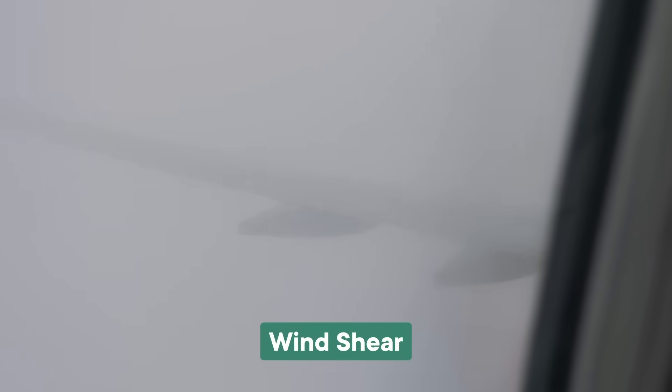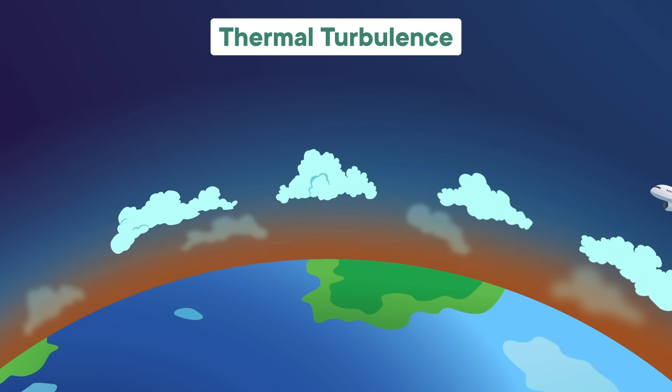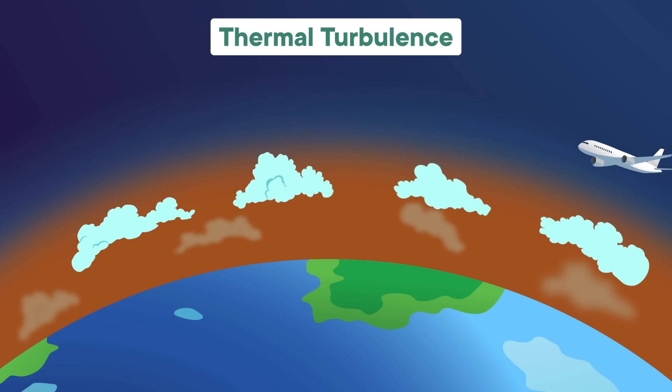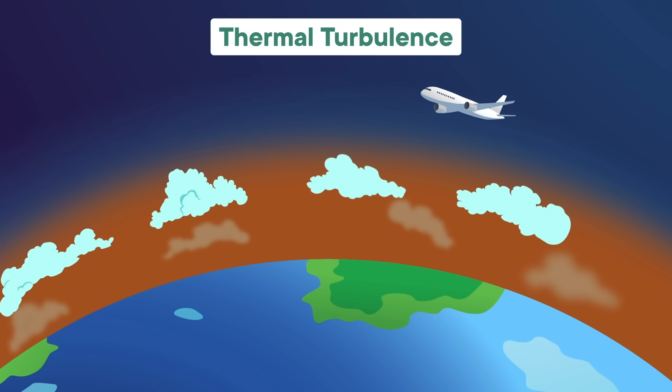You can also experience turbulence when the air suddenly changes direction. This type, called wind shear, can be caused by storms, the jet stream, or temperature differences in the atmosphere. Most of the time, your pilot will have enough information to avoid the most severe turbulence. Thermal turbulence, for example, tends to affect the air from ground level to the top of clouds, so you can avoid it by flying around or above the clouds.